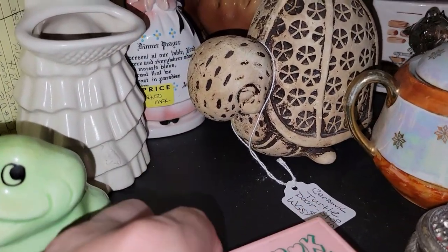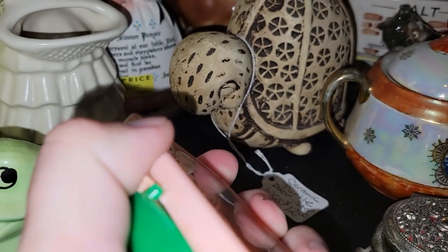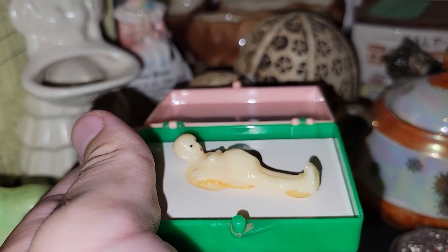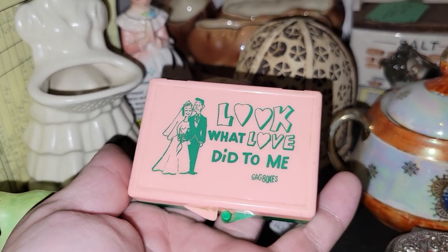Okay, this is a little naughty, but I thought it was funny — it was $1.50. It's a gag box that says 'Look what love did to me,' and inside there's a pregnant lady. That's what love does! So that was just a really fun novelty. Had to pick that up.